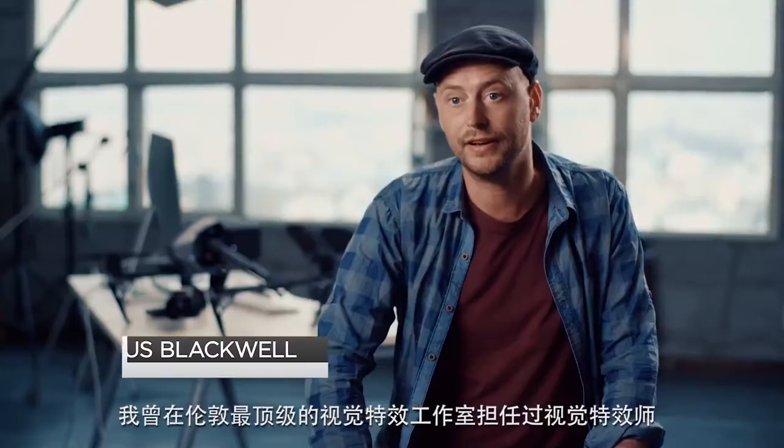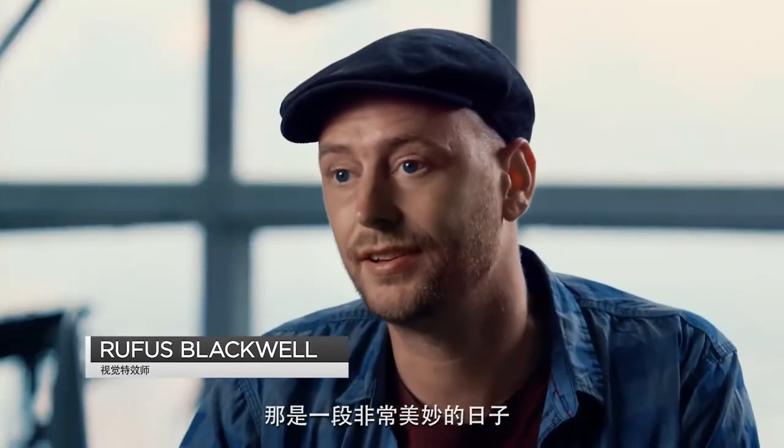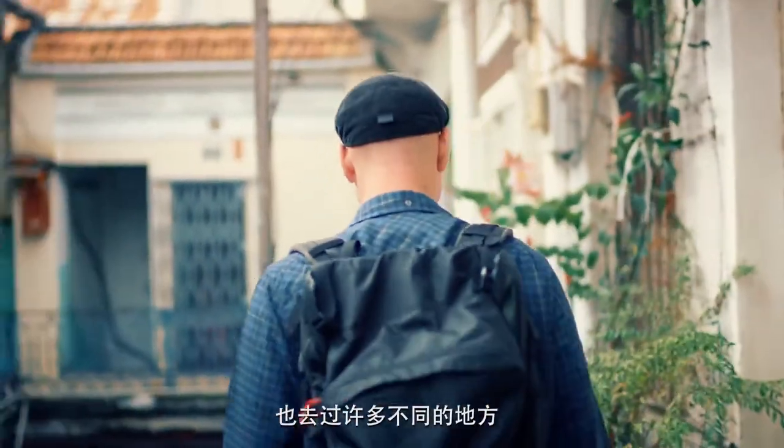I trained up as a VFX artist at one of the top VFX houses in London. It was a great time. I worked on some incredible music videos and TV commercials, and having worked in many different places, I've now settled in Vietnam.